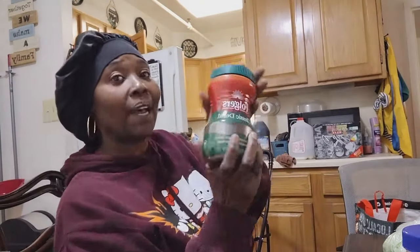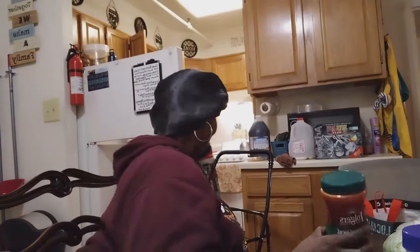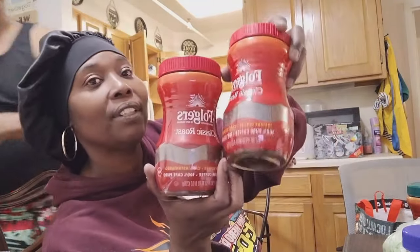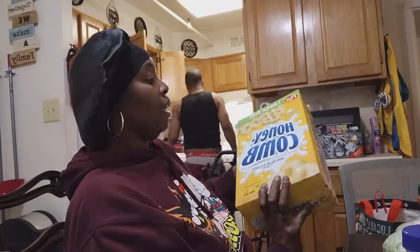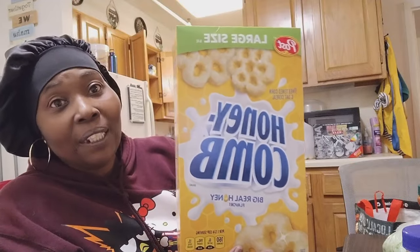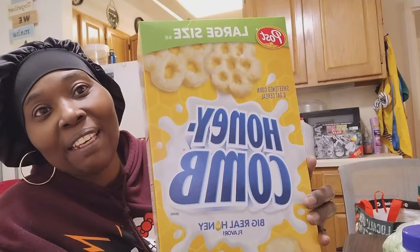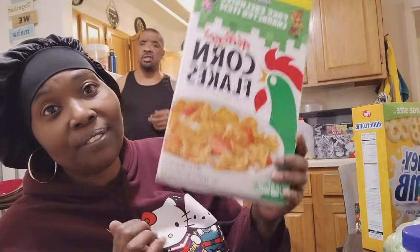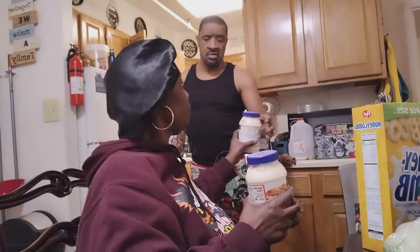I got my decaffeinated Folgers coffee. I picked out a box of honey cones — let me know if y'all had those growing up. Honey got his corn flakes — he loves just the plain ones.